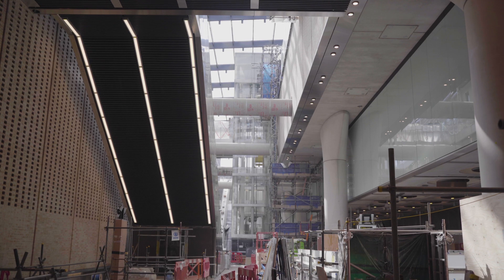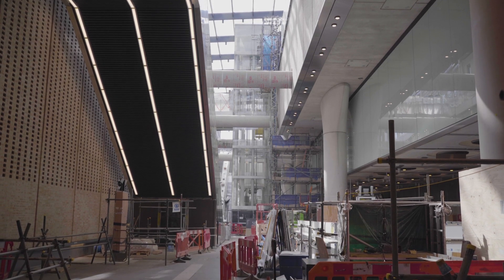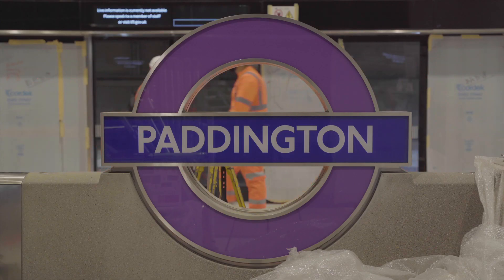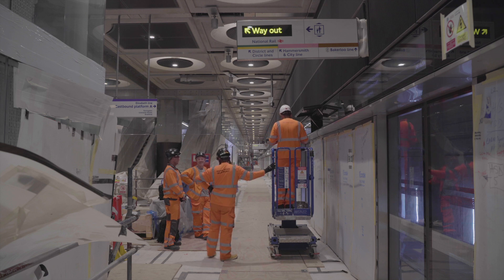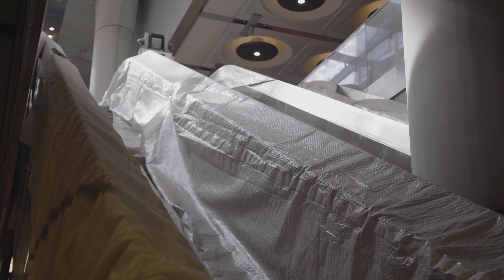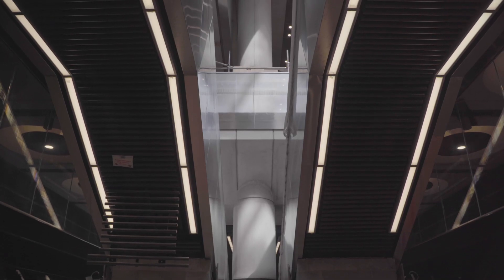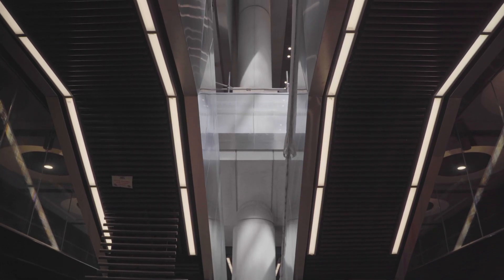The biggest challenge is the transition between heavy construction works into the integrated works of testing and commissioning with multiple trades. We are completing the station from the bottom, starting from the Bakerloo Line link — our BLL box — upwards, and all of the works are following the same pattern.